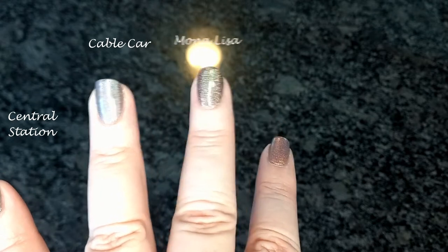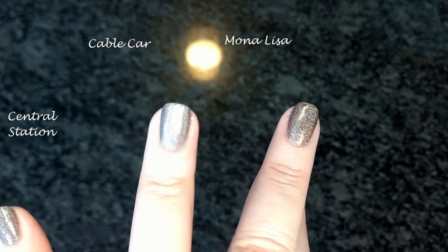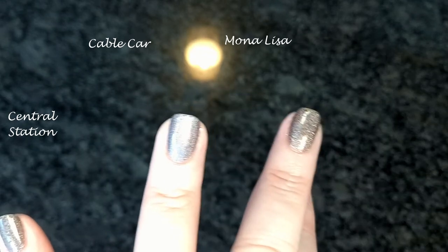This is Mona Lisa, a warm mid-brown ultra-hollow that gives lots of linear and scattered rainbows in the sun.